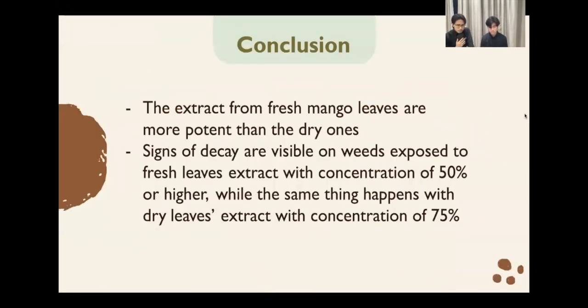For our conclusion: the extract from fresh mango leaves is more potent than the dry ones. Signs of decay are visible on weeds exposed to fresh leaf extract with a concentration of 50% or higher, while the same thing happens with the dry leaf extract at a concentration of 75% or higher.